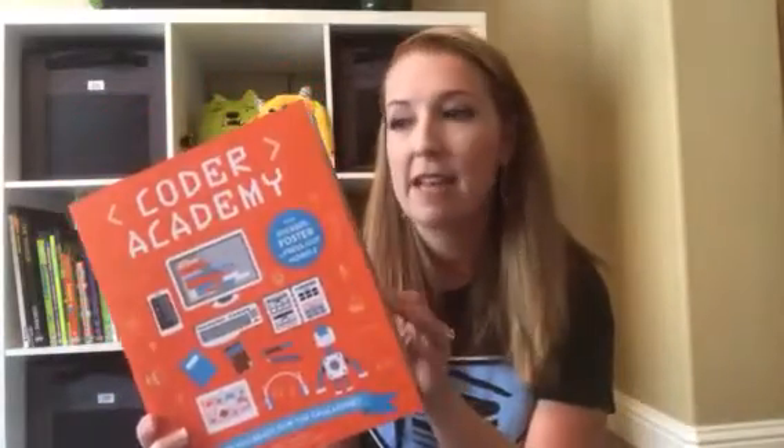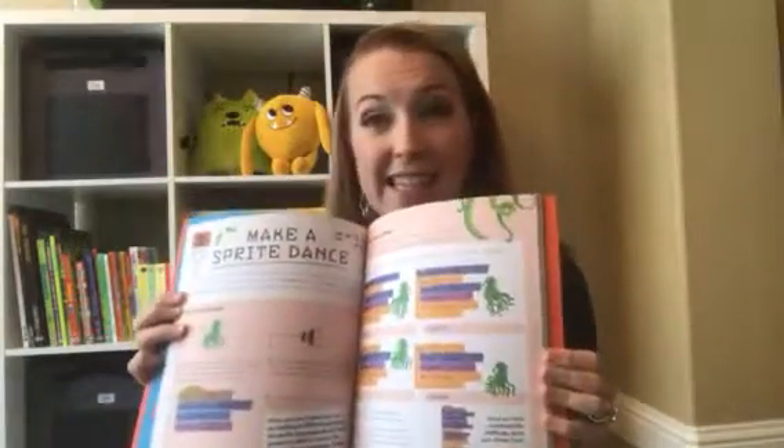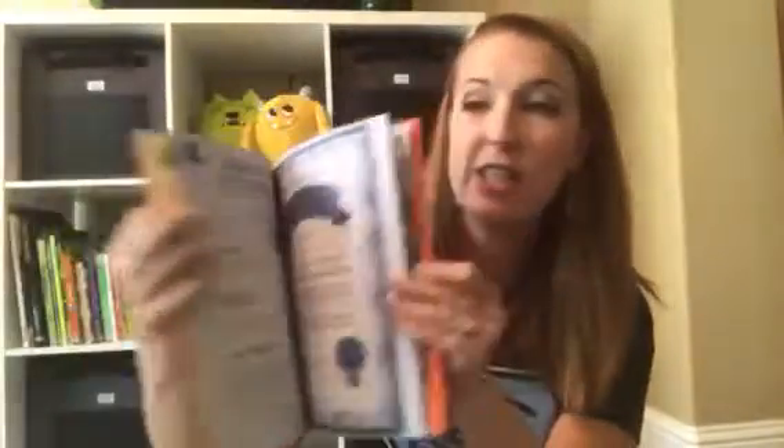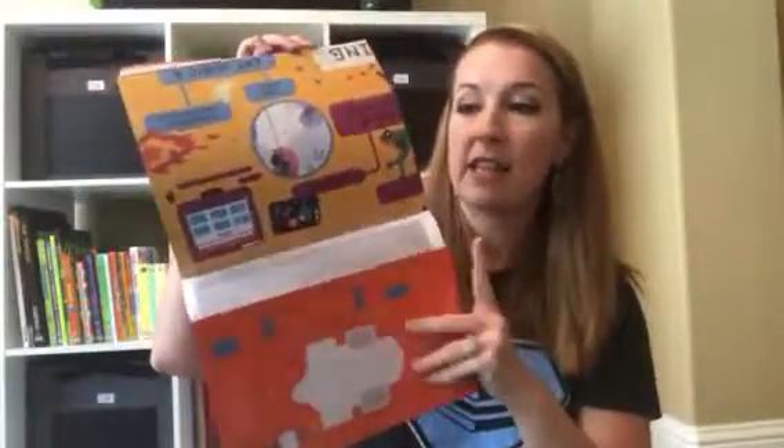'Coder Academy' — oh my goodness, I need this one for myself. If you have somebody that's super into learning how things work, computers, or gaming, this one is for them. It's a follow-up to our Architect Academy or Engineer Academy. It literally teaches them step-by-step how to do coding, and after they complete each section they get a badge until you get all the way to the end where you receive all of your badges and a wonderful fold-out poster saying they've completed the Coder Academy.